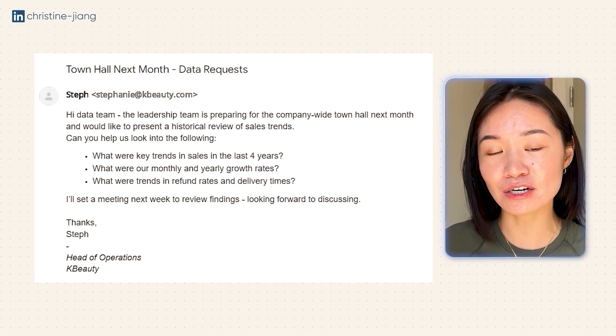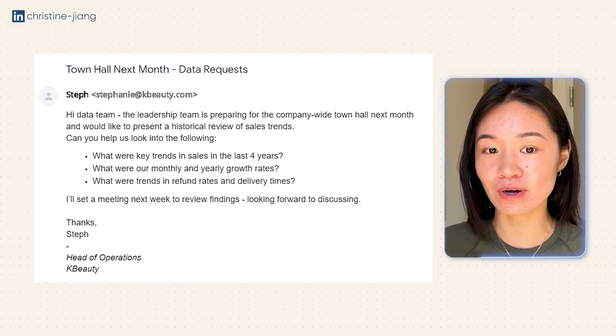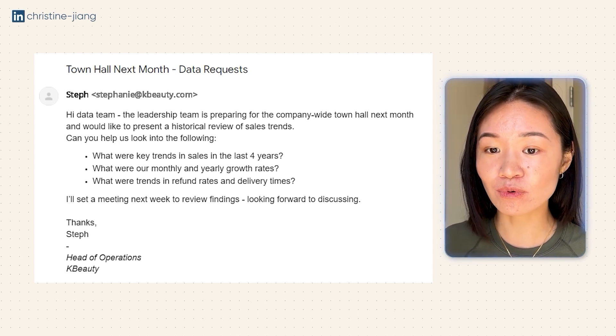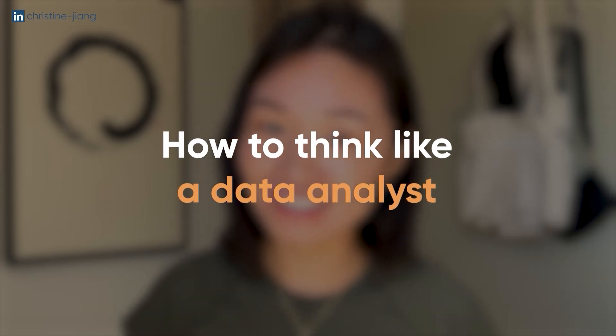Let's say you're working as a data analyst at an e-commerce company and you're working with the head of operations, Steph, to prepare some insights for the next company town hall. She says: the leadership team is preparing for the company-wide town hall next month and would like to present a historical review of sales trends. Can you help us look into the following — what were the key trends in sales in the last four years? What were our monthly and yearly growth rates? What were trends in refund rates and delivery times? This is pretty representative of some questions you might get asked from stakeholders the first year on the job. And if you know how to actually think like a data analyst, you can feel more confident about what your next step should be.